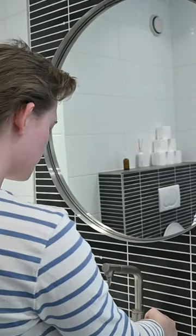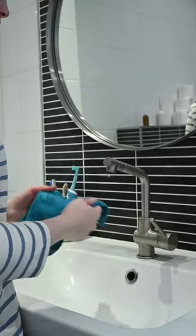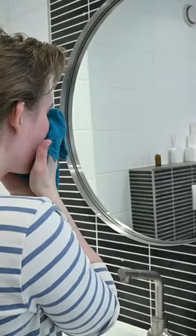I cleanse my skin morning and evening. In the morning I just use a wet face cloth. When using these, make sure you are gentle on your skin — it's an abrasive.